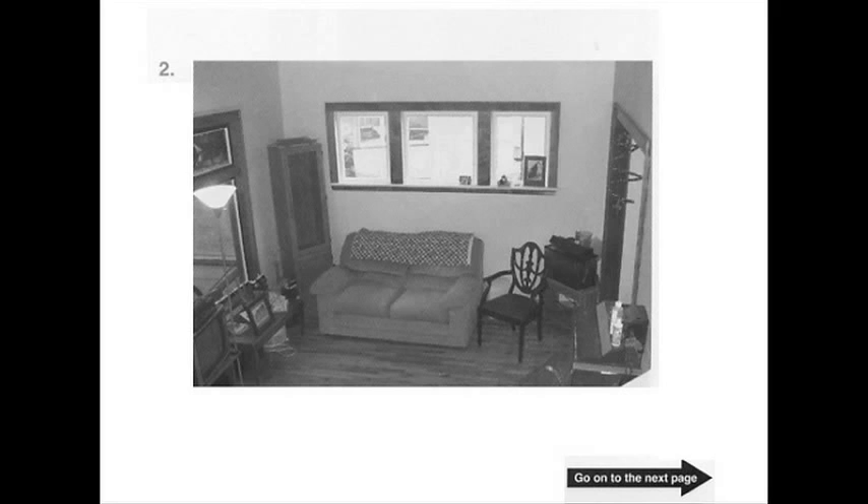Number 2. A. The flooring is being installed. B. The room has just been cleaned. C. There is a picture frame on the windowsill. D. There are lamps on both sides of the table.